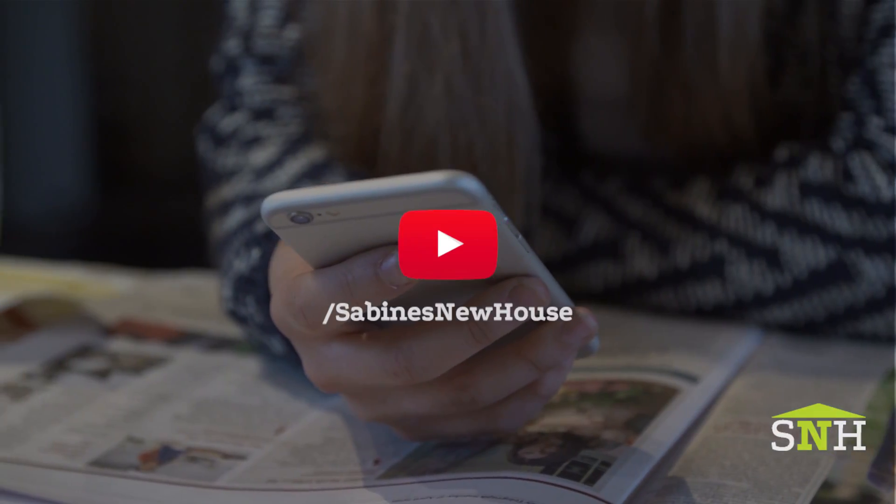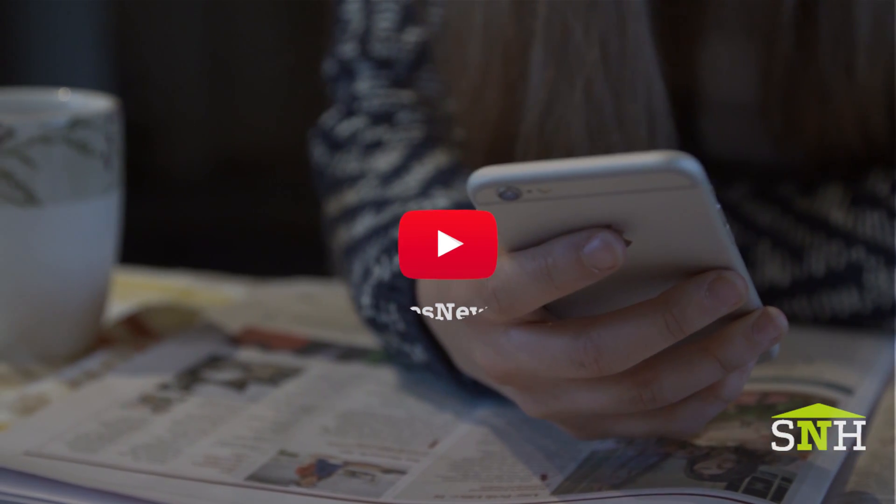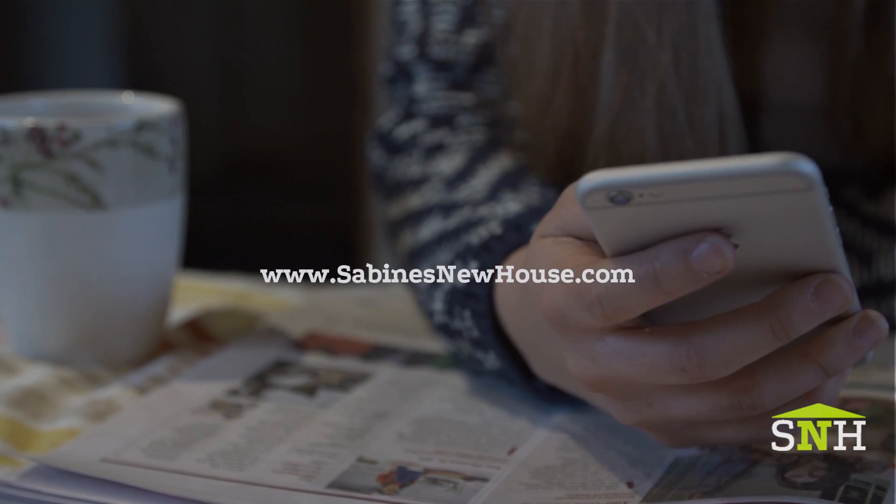Watch Bloom Energy — I think there's more to come here. Thanks for watching. Be sure to subscribe to our YouTube channel and check out our recent project, the Greenwich House. You can find more information on what we talked about today at SabinesNewHouse.com.